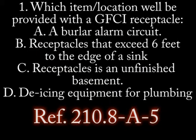Number 1. Which item location will be provided with a GFCI protected receptacle? A. A burglar alarm circuit. B. Receptacles that exceed 6 feet distance to a sink. C. Receptacles in an unfinished basement. D. De-icing equipment for plumbing.